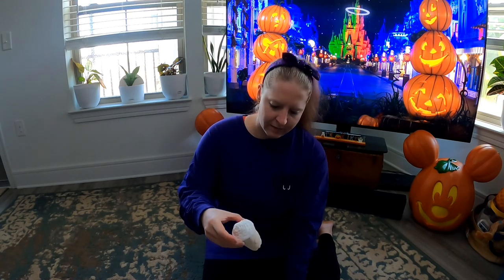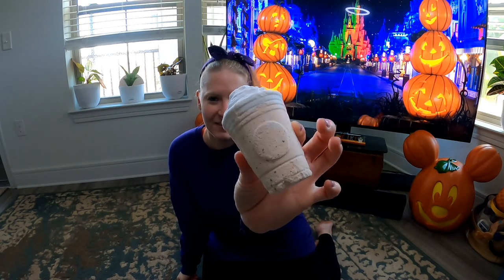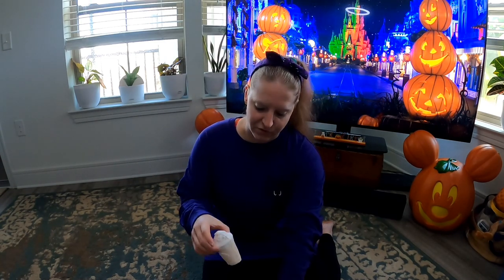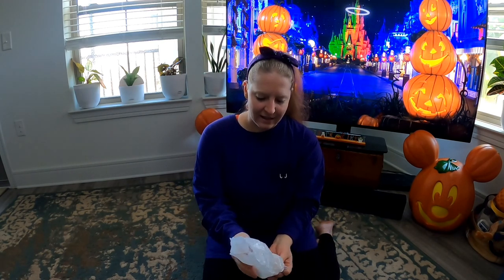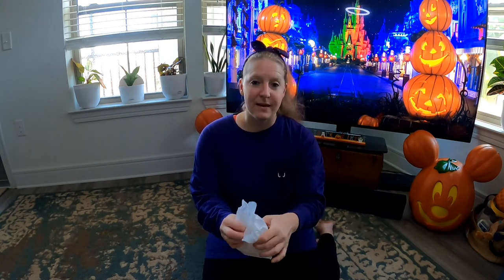The first bath bomb we got is the pumpkin spice latte bath bomb. Just look at it — obviously pumpkin spice scented. These are a little smaller than the other ones so I might have to use more than one, but it smells so good. I'm so excited to use this. I love how it's shaped like a little pumpkin spice latte.